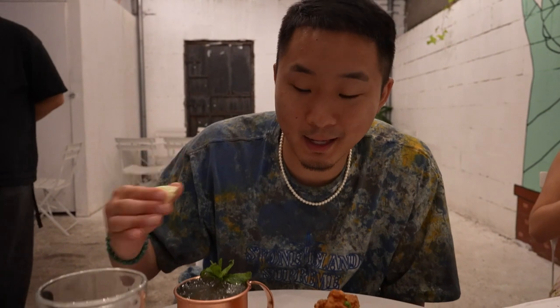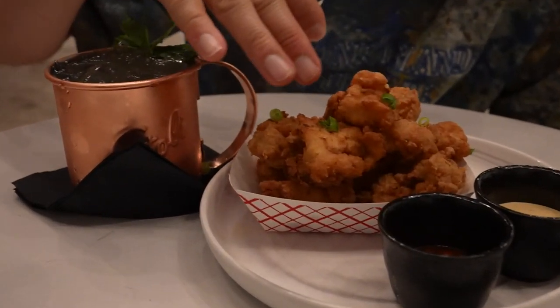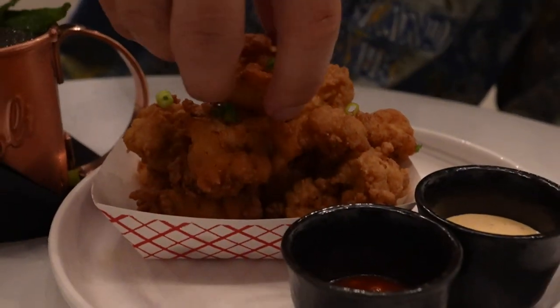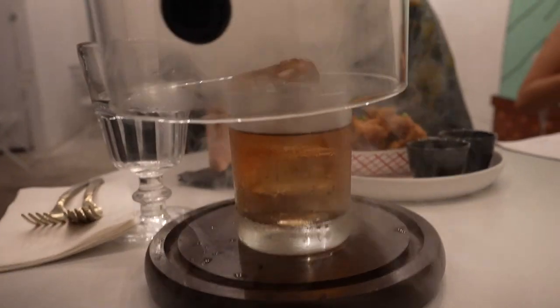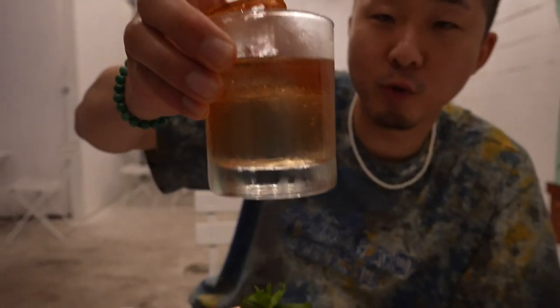I also have to tell you about Round K's night menu. Here I have a Seoul Mule with Jinro soju, and then I have the double-fried Korean popcorn chicken — very excited about this. Oh, crispy. Double fried. This is the grandpa soju cocktail — super smoky, with oak bitters and Jinro 24. Han, why did you call it grandpa soju? Because it's smoky and it tastes like an old-fashioned — that's why we named it grandpa soju.